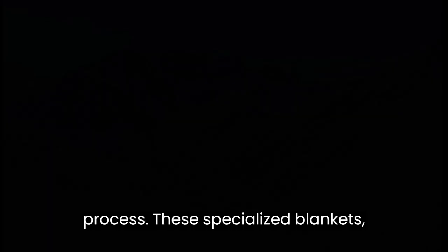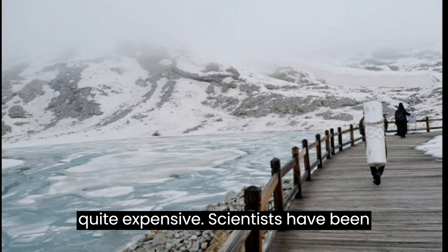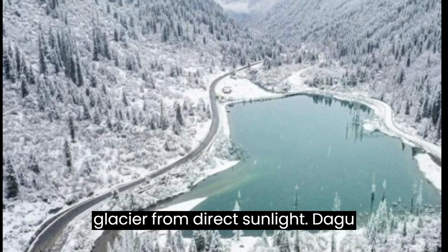These specialized blankets, distinct from conventional ones, are not only environmentally friendly but also quite expensive. Scientists have been conducting research for several years to develop this innovative solution, asserting that the blankets shield the glacier from direct sunlight.